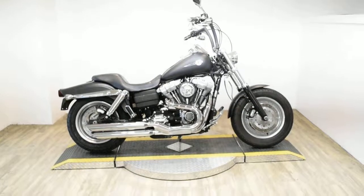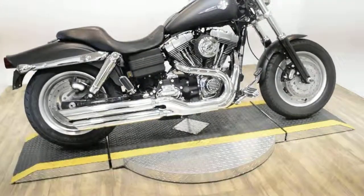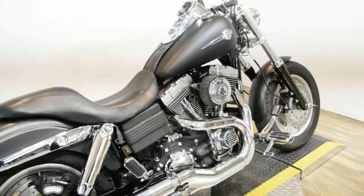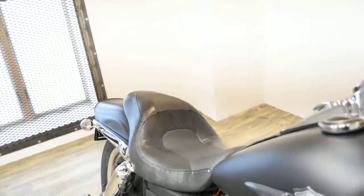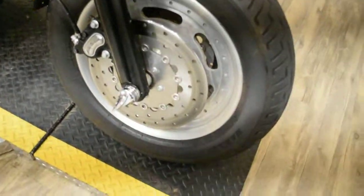Monster Power Sports is offering this 2009 Harley Davidson Dyna Fat Bob. To see more photos of this bike, to get pricing information, to fill out a credit app, and to see what your trade is worth, visit MonsterPowerSport.com. Give us a call at 847-526-0500.